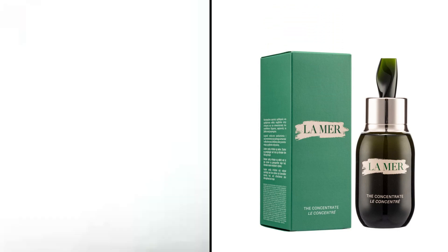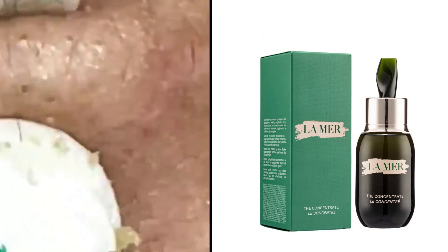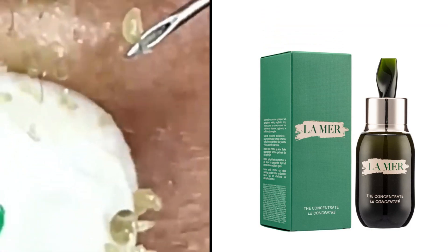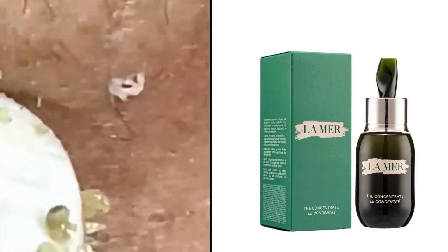These products can help soothe itching, reduce inflammation, and promote the shedding of dead skin cells. It's important to consult with a healthcare professional to determine the most suitable over-the-counter cream based on your specific symptoms and skin type.